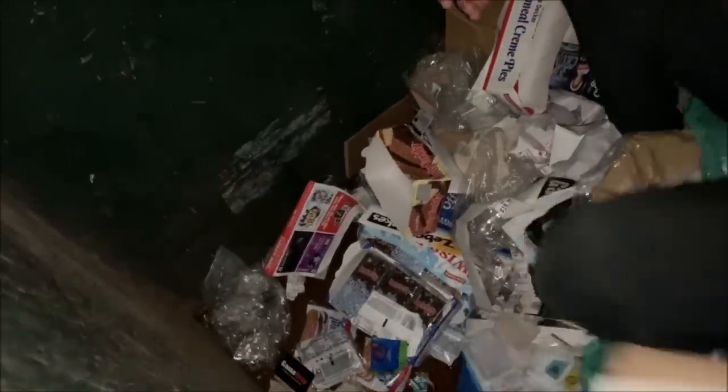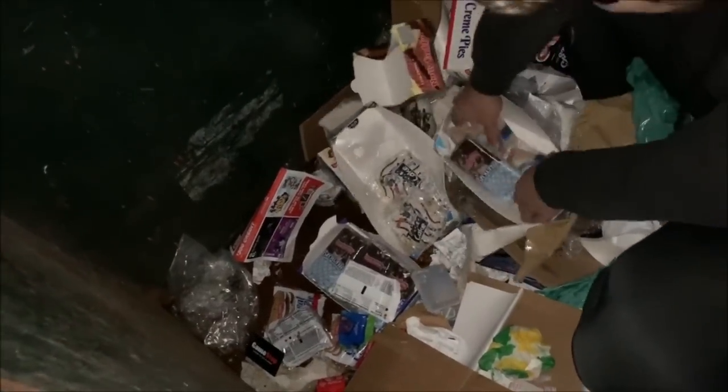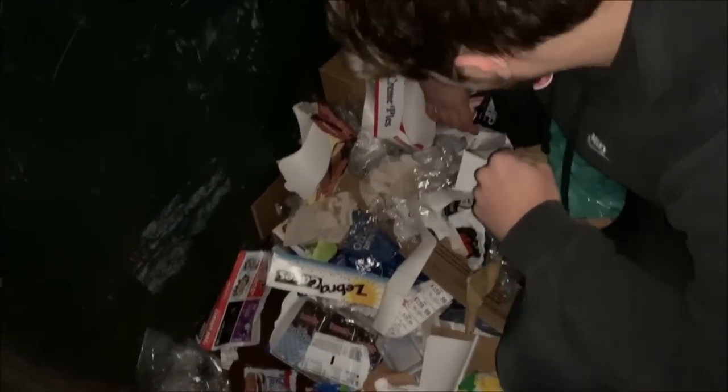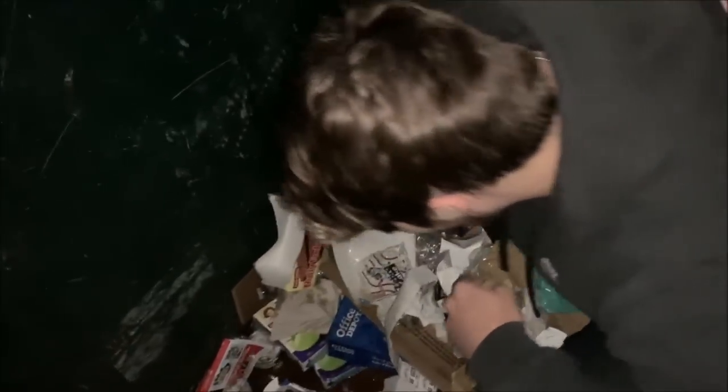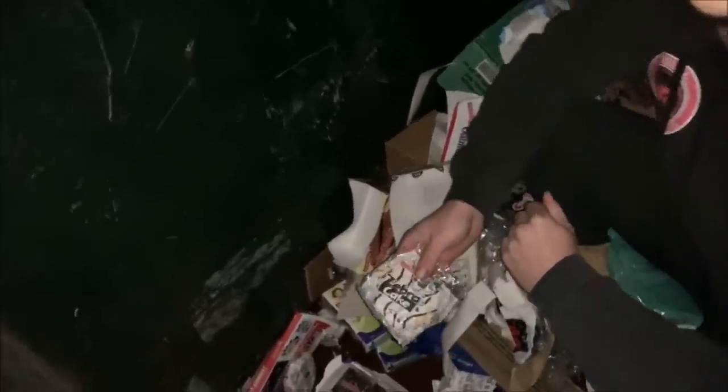The oatmeal pies! The cinnamon donuts — oh, I love these. Grab those. There's a fudge brownie too. I don't want to eat those, those look like they've been soaked in water. If it didn't rain, bro. I wouldn't grab those. At least we salvaged some of it. Yeah, we got a few Little Debbies.